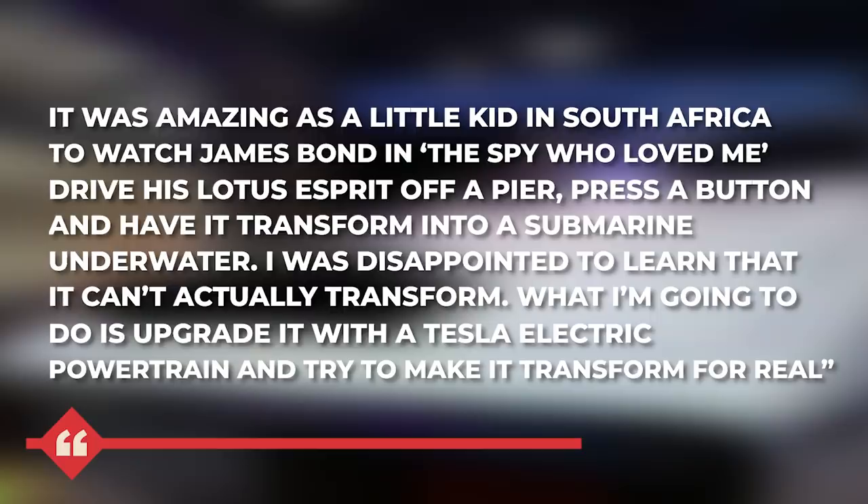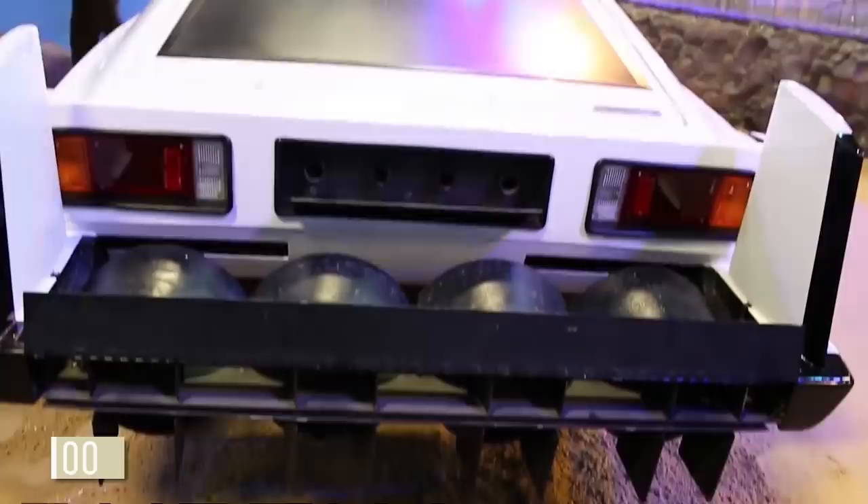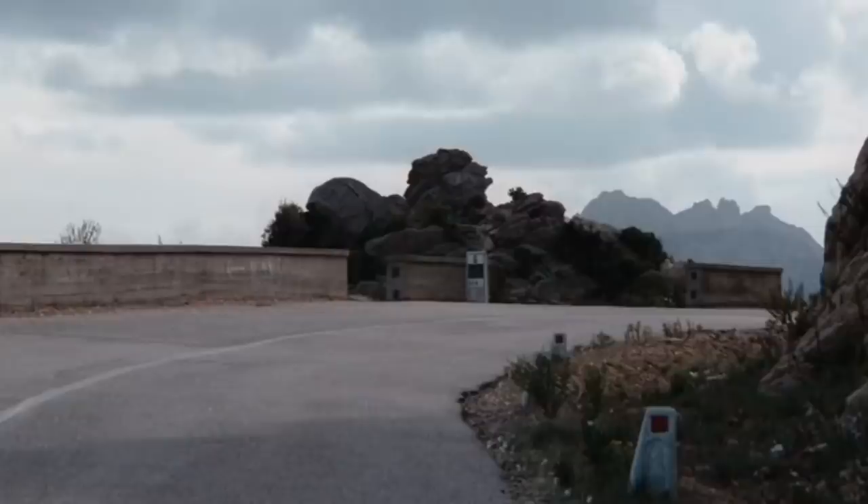But if you ask us, the most incredible part of this story is that the couple that sold this car to Mr. Musk only paid $100 for the car. You heard that right. This means they made a profit of $996,500. So just how in the world did they get that car in the first place for so little?